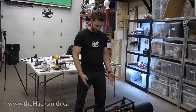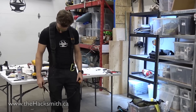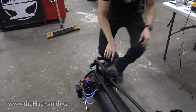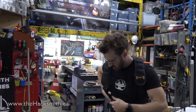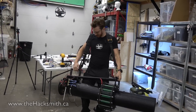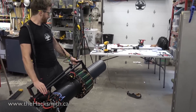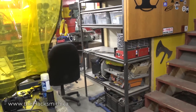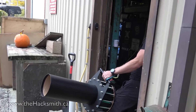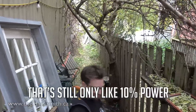This will blow you away. You might want to get a shoulder strap. That's going to hold 24 kilograms of thrust plus the weight of this thing. Nothing that could possibly go wrong. That's like not even 10% power. I guess so. Bye bye leaves. That's still on like 10% power.